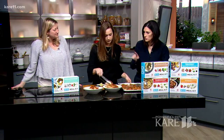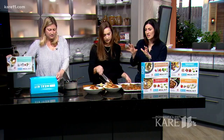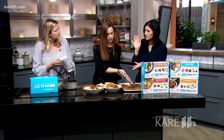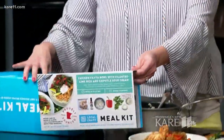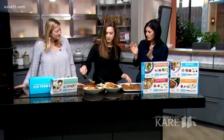It just absolutely smells delicious. One thing we wanted to point out — inside the box, if you really like the recipe, the box unfolds and the whole recipe is there. It's beautifully, colorfully done, and you can save it and use it again in the future if you'd like. So thank you guys so much, Local Crate and the Wedge, for coming in and showing us this wonderful partnership. We love that it's local, and we appreciate you bringing it to us.